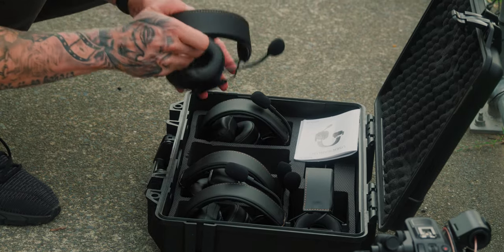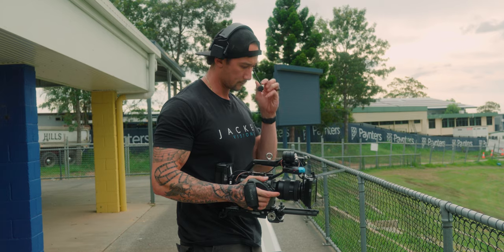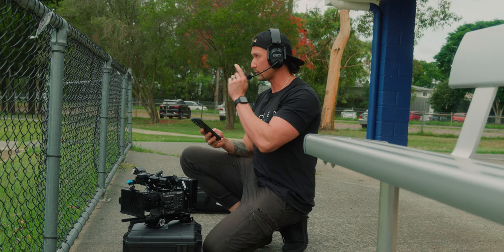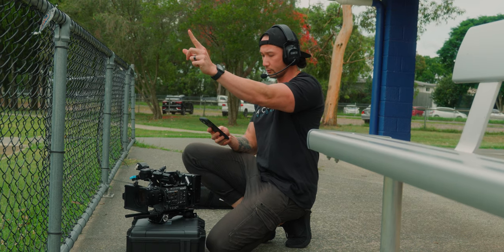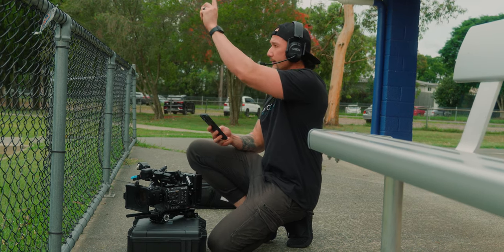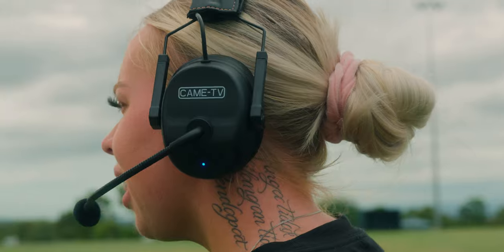We're going to be talking about the Communicate by Kame TV. This is a very interesting device. I've actually reviewed the Holyland Solidcom C1 device as well. Quick disclaimer — they did send me these ones, but they actually want me to compare them to that, and that's how confident they are in this device. I want to see if this is actually better than that. Right from the get-go — Pelican case. Come on, that's quality.